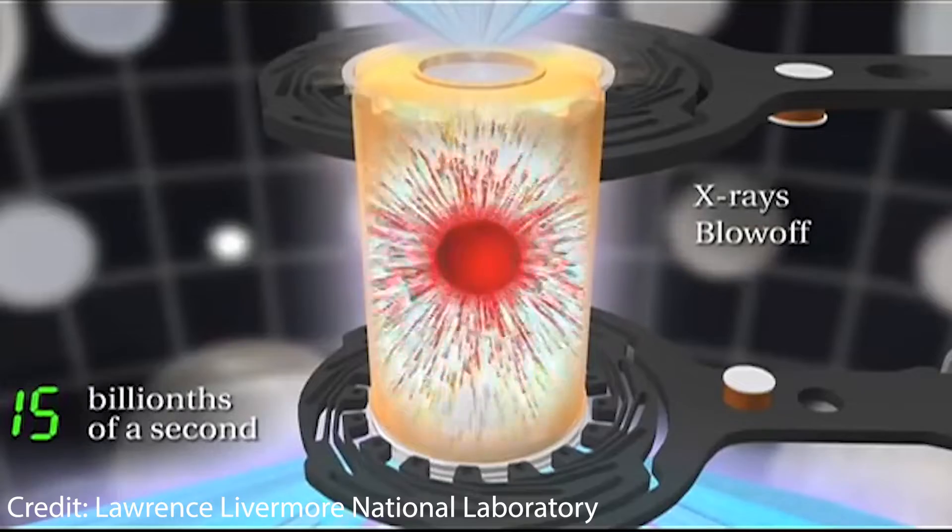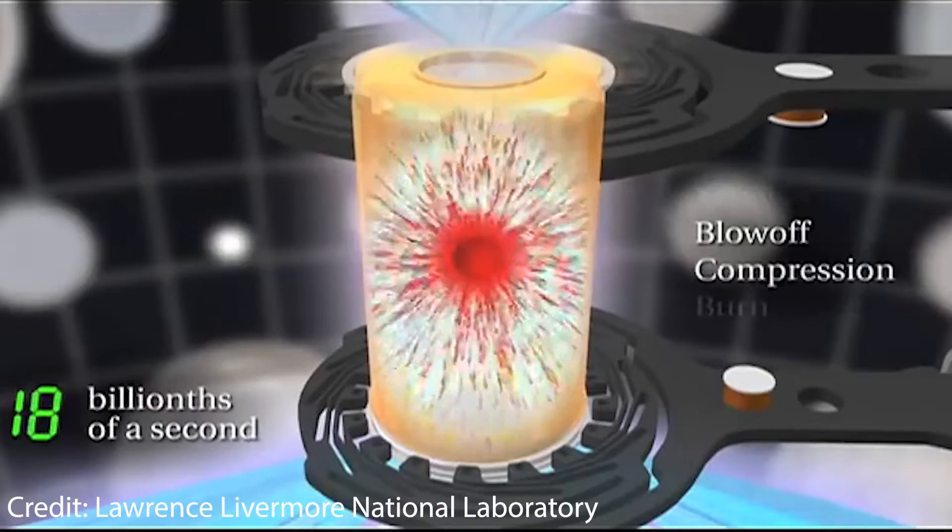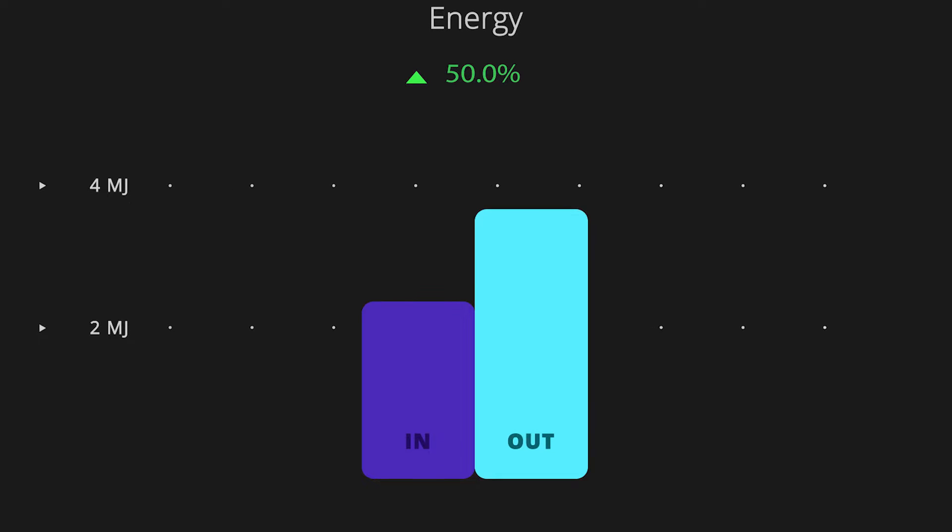In a groundbreaking discovery, US National Laboratory scientists have achieved a major milestone in the pursuit of nuclear fusion, paving the way for a limitless clean energy source. Scientists have reached the highly sought-after break-even point in nuclear fusion, where the energy produced from the reaction exceeds the energy needed to initiate it. Well, not really — it depends on how you define it, and it is likely not how you think.